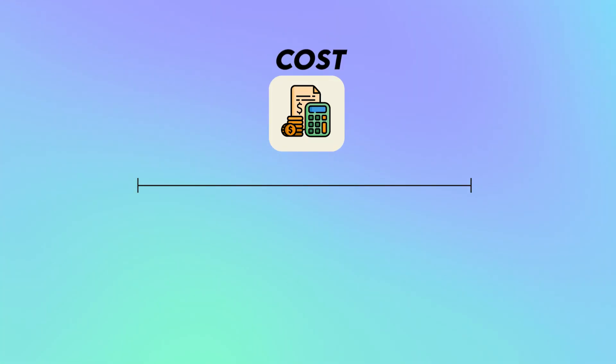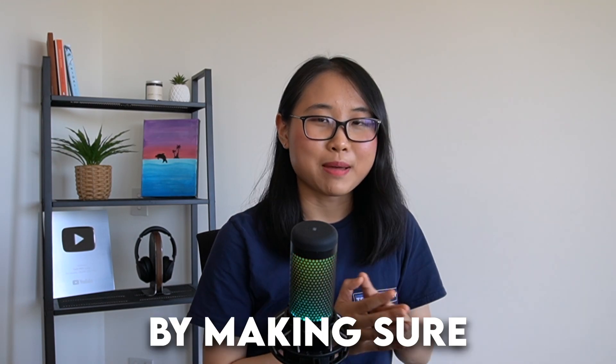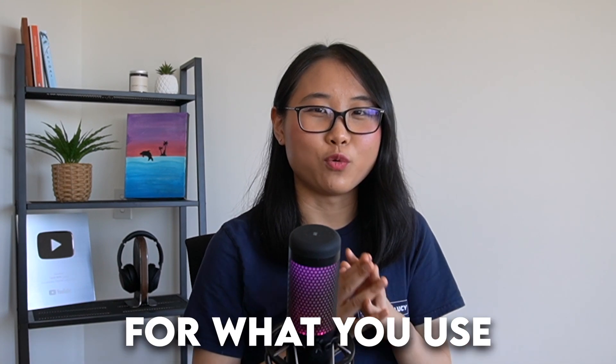When it comes to cost in AWS, it all boils down to two main factors: usage and rate. The cost of your AWS bill is equal to how much you use multiplied by the rate that they charge. So you can either optimize usage by making sure you're only using what you need, or you can optimize for your rate by paying less for what you use.